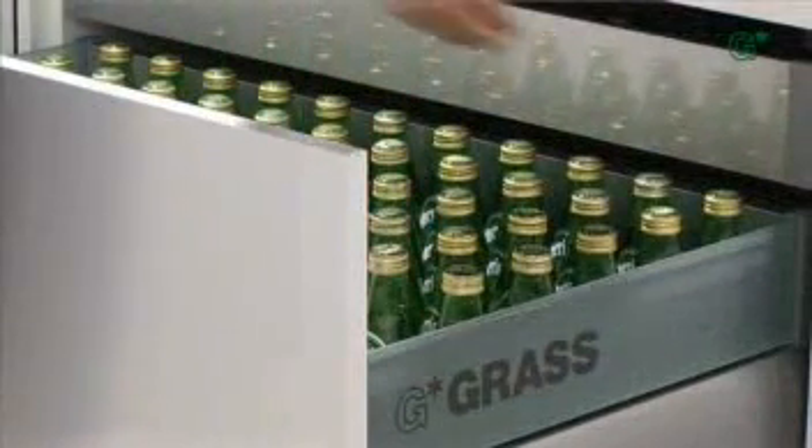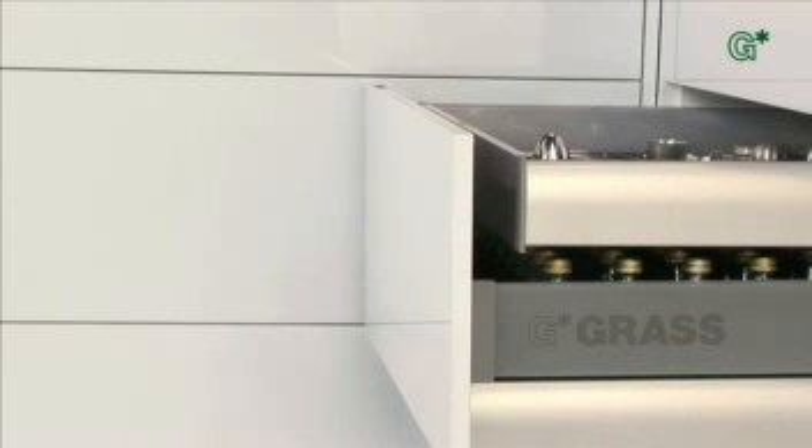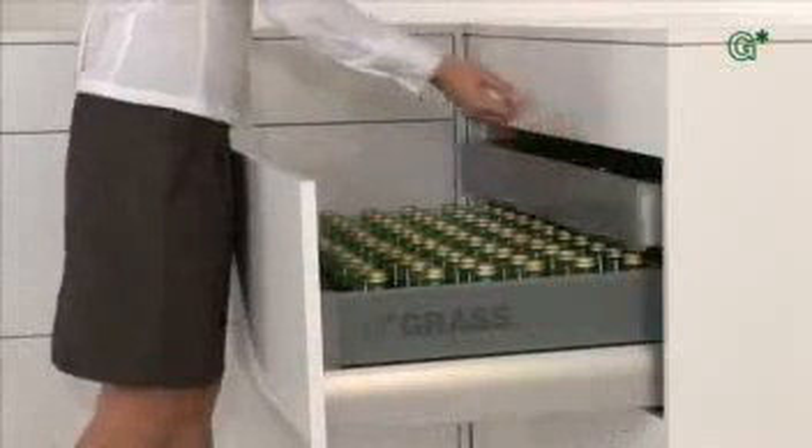With GRASS Sensotronic, the drawers open in response to a slight pulling of the handle, or gentle tapping anywhere on the handle-free fronts. Fully electronically controlled and electrically driven, the pull-outs move independent of their weight — evenly, silently, smoothly — and gently come to a standstill at their end position.